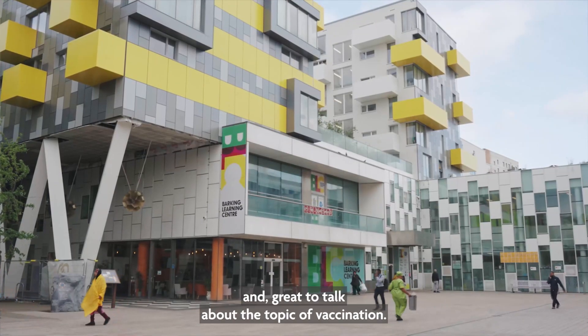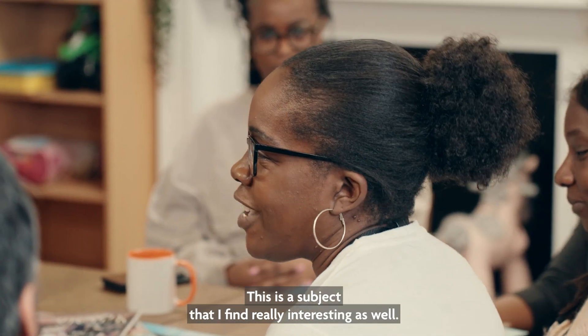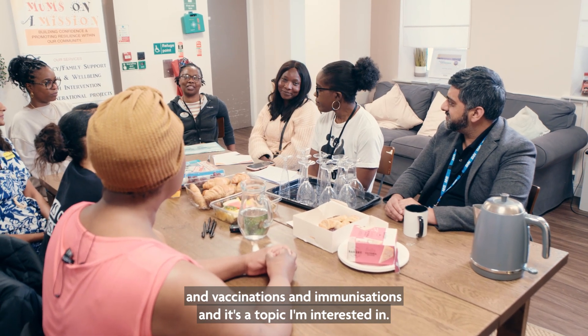Really nice to meet you all, and great to talk about the topic of vaccination. This is a subject I find really interesting — it's about children and vaccinations and immunizations, and it's a topic I'm very interested in.